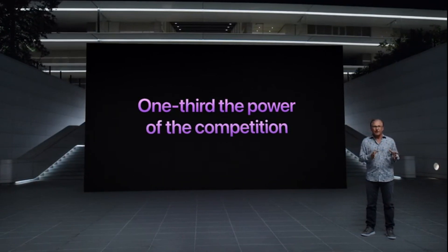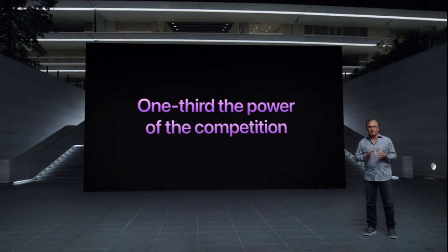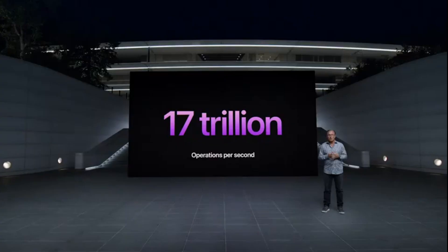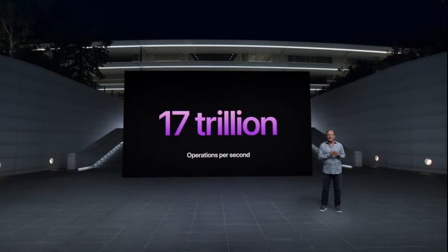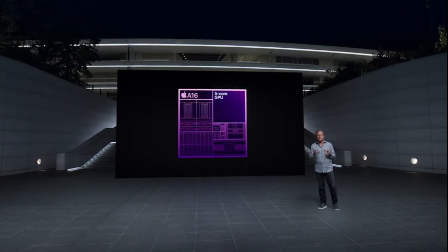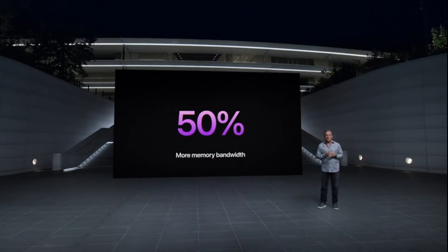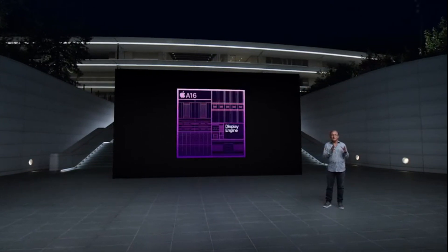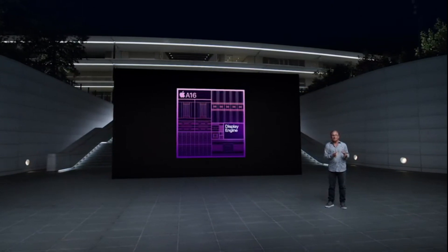The device runs iOS 16 and still has 6GB of RAM. Of course, the performance improvement is not as much as expected, but this generation of A16 does bring lower power consumption. Compared with Android, the A16 is far ahead of the Snapdragon 8 Plus GN1 and Dimensity 9000+.